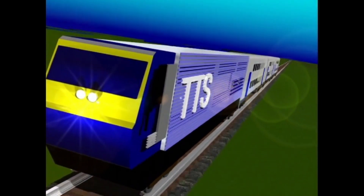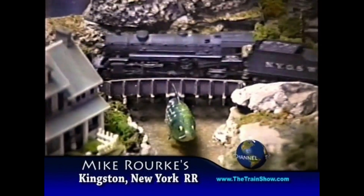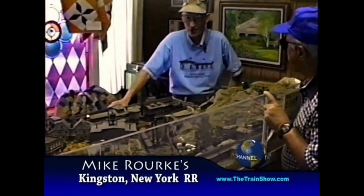Stay tuned for another episode of The Train Show. Hi, I'm Mike Roark from the Hudson Valley Railroad Society in Hyde Park, New York. I'm here at the O&W Festival displaying a model railroad of prototypical O&W Railroad equipment.